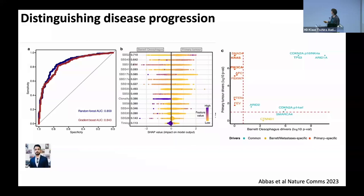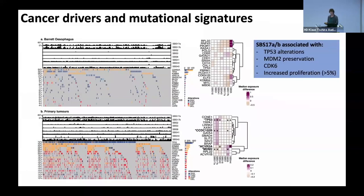This is depicting it another way — showing the signatures laid out in rows for Barrett's esophagus and the primary tumours. You can see that the SPS17 signature really dominates, associated with P53 alterations and MDM2 preservation, in keeping with what we'd expect from that pathway. CDK6 is also associated, and when you have more than 5% enrichment, this leads to an increased proliferation. I think this is telling us something quite important about what might be driving this carcinogenic process.